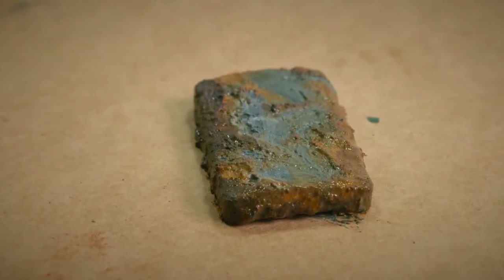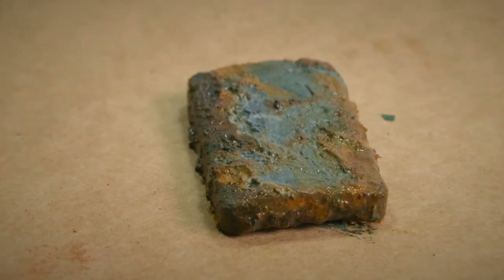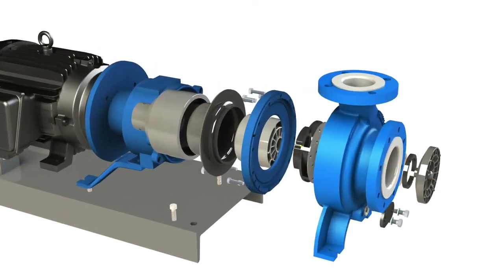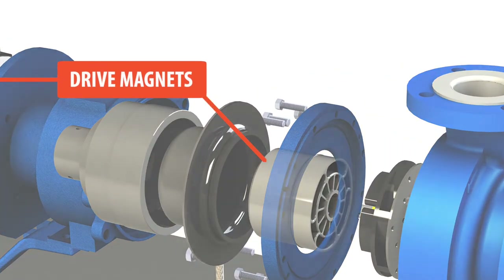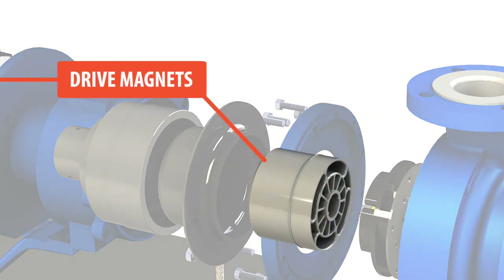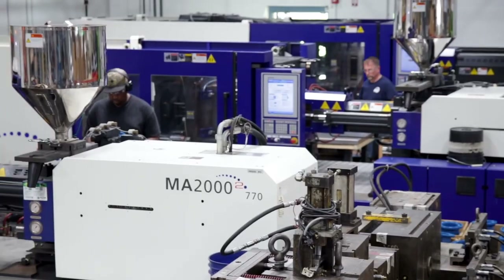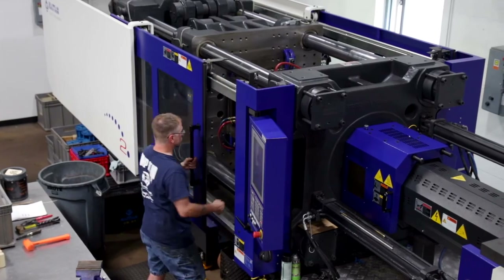Another leading cause of failure in magnetic drive centrifugal pumps is chemical attack on the inner drive magnets. So we encapsulated the Ultrachem pump magnets in a single injection molding operation, with all drives 100% vacuum tested for ultra reliable seal-less performance.